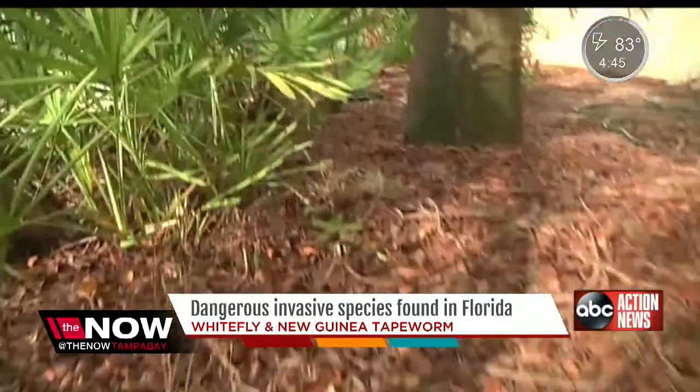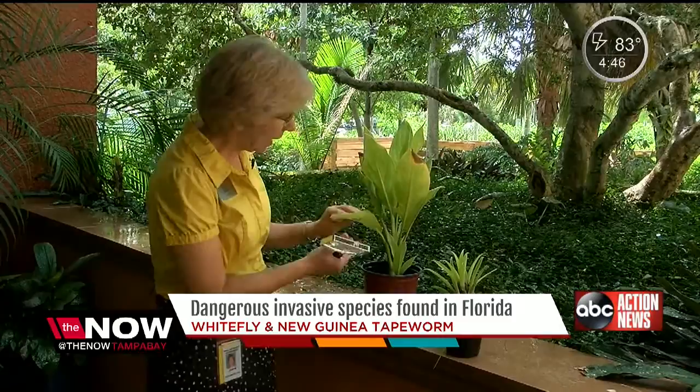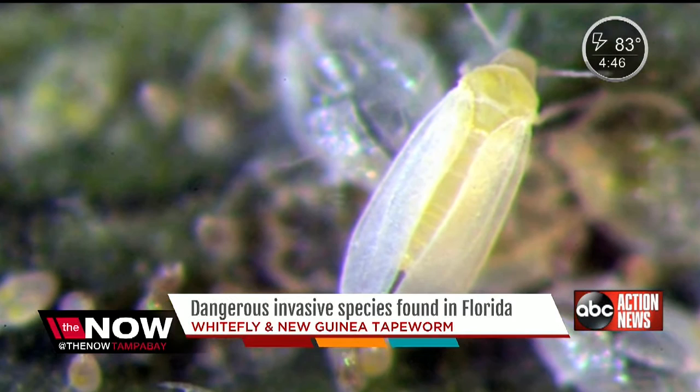That's why you need to inspect any plants before taking them home. You want to inspect it, turn the leaves over, and look at the back side. Also check your soil for any strange pests. If you see a bunch of weeds, that's another kind of pest. As for the whitefly, this won't just ruin your yard, but food crops too.